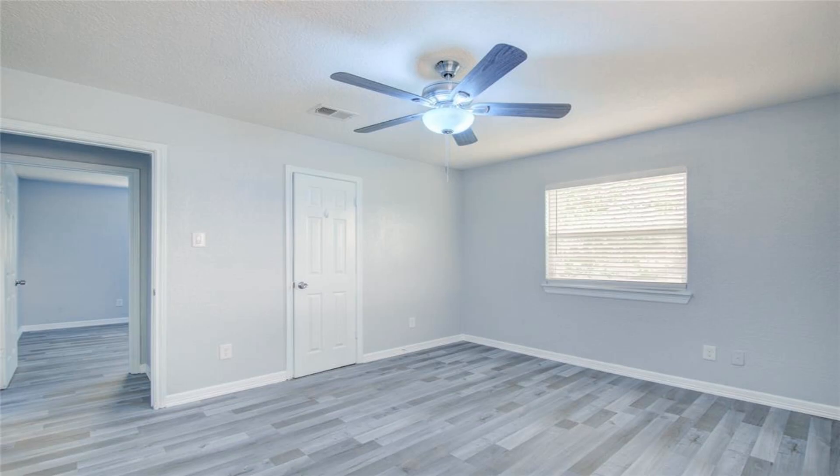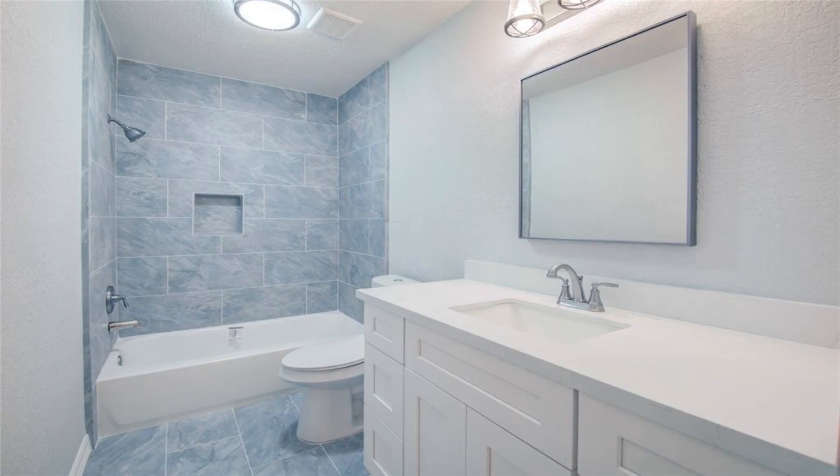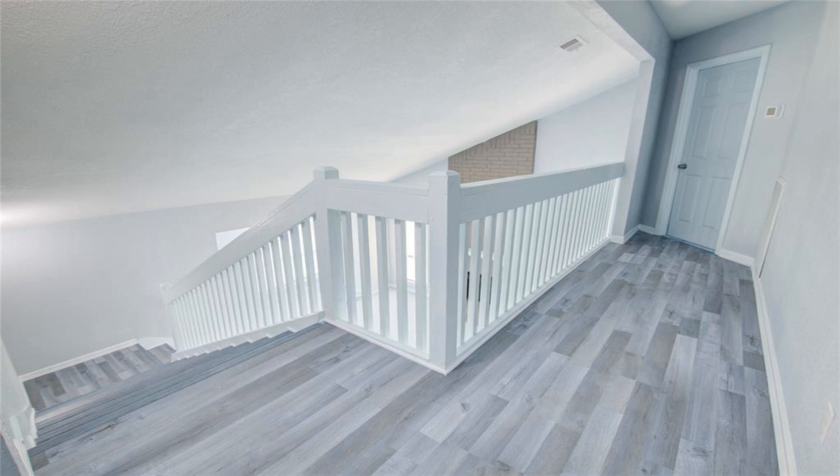The kitchen looks inviting with its new white cabinets and beautiful white countertops surrounded by an eye-catching backsplash.